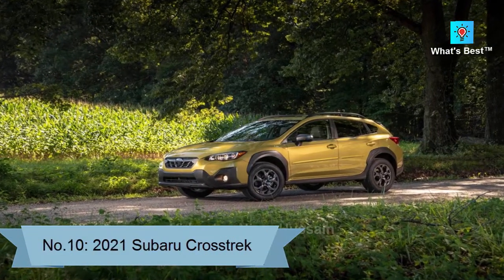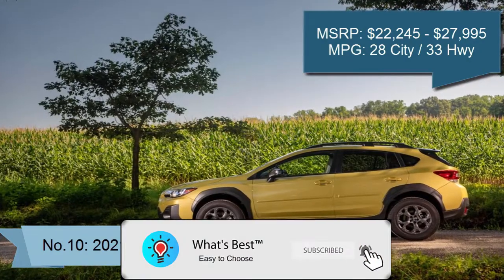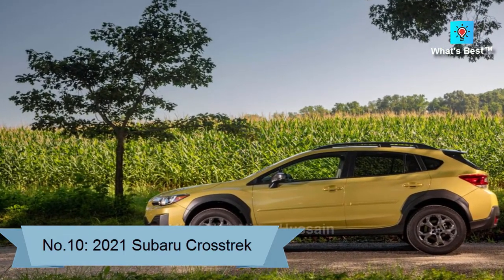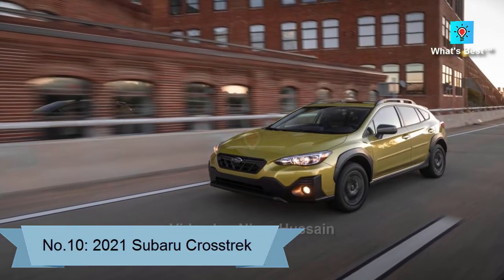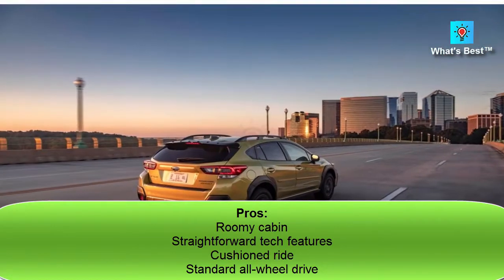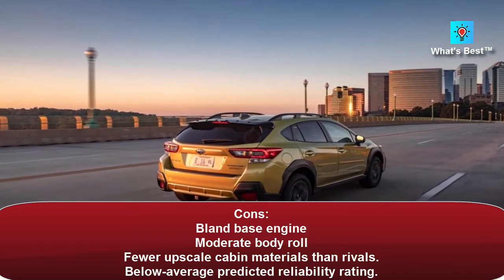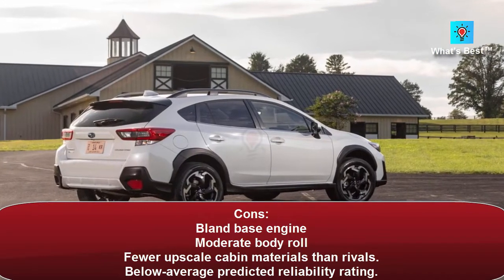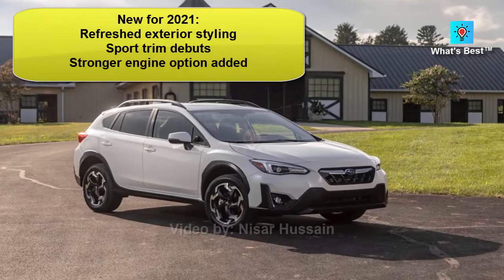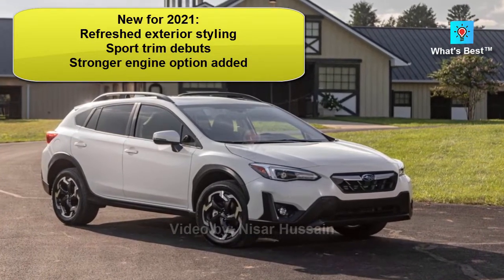Number 10: 2021 Subaru Crosstrek. The Subaru Crosstrek earns a spot in the middle of our subcompact SUV rankings, aided by a smooth ride and an intuitive infotainment system, but hampered by a ho-hum base engine and a subpar predicted reliability rating. Score: 7.3. Pros: roomy cabin, straightforward tech features, cushioned ride, standard all-wheel drive. Cons: bland base engine, moderate body roll, fewer upscale cabin materials than rivals, below average predicted reliability rating. New for 2021: refreshed exterior styling, Sport trim debuts, stronger engine option added.